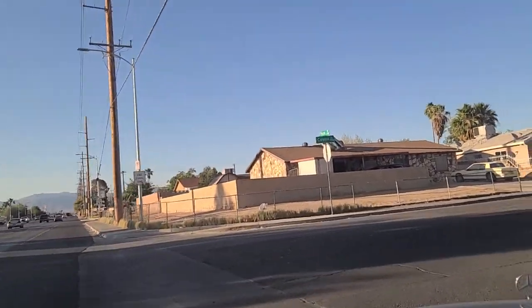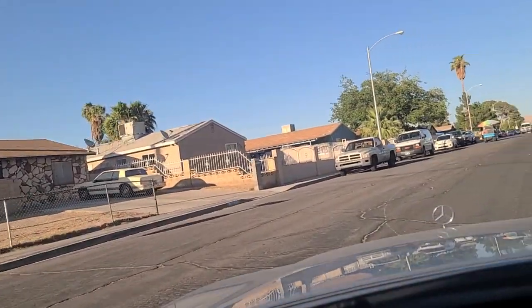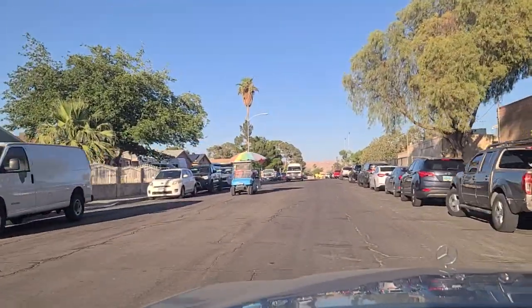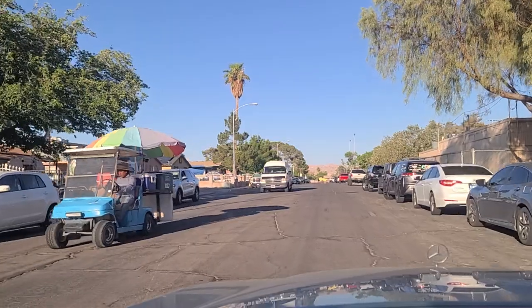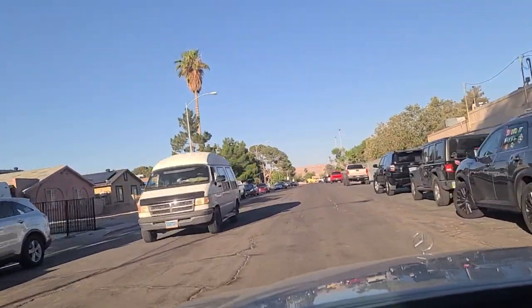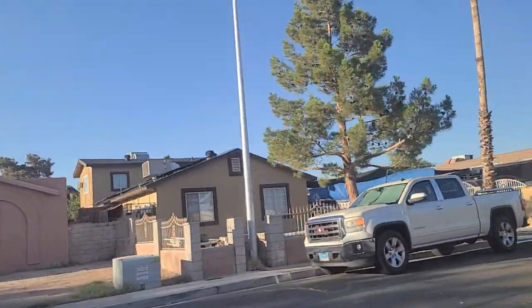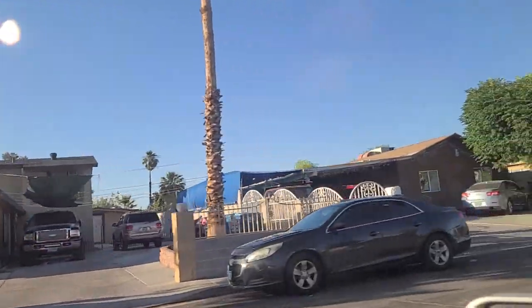$4.14 for a gallon of unleaded at that 7-Eleven. Another street vendor out here — we see them all over the place. Those tires are in bad shape too. He's playing some music. Let me show you Connie here.